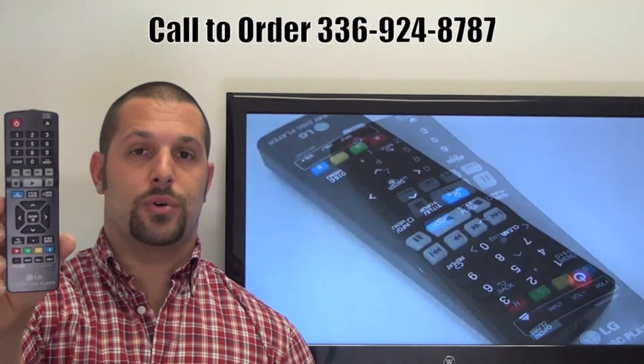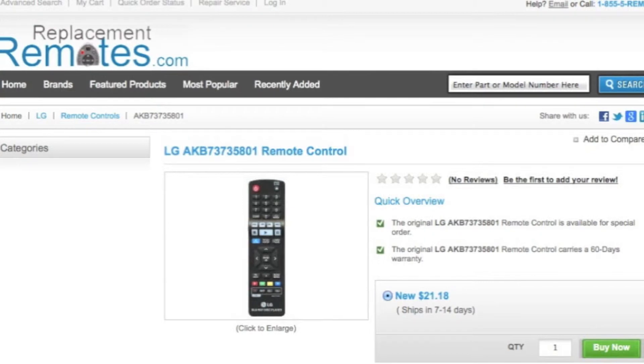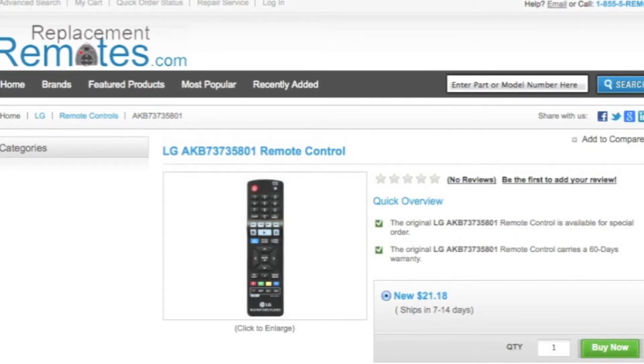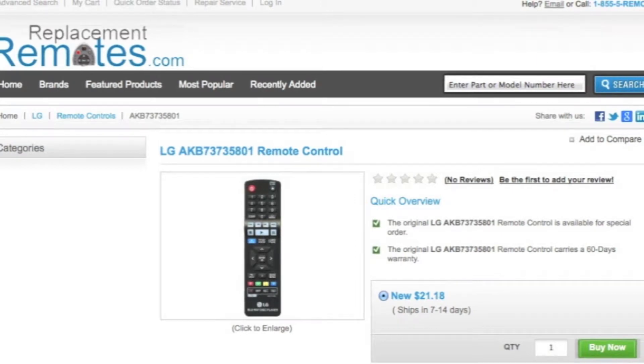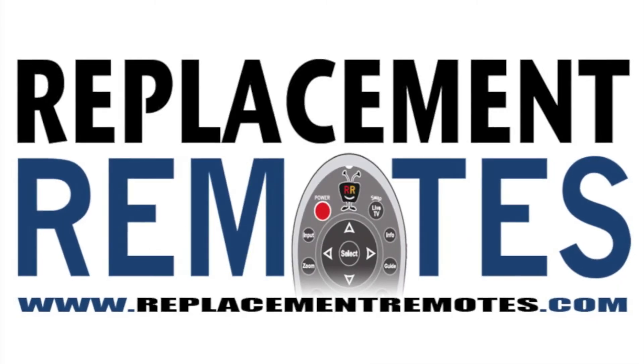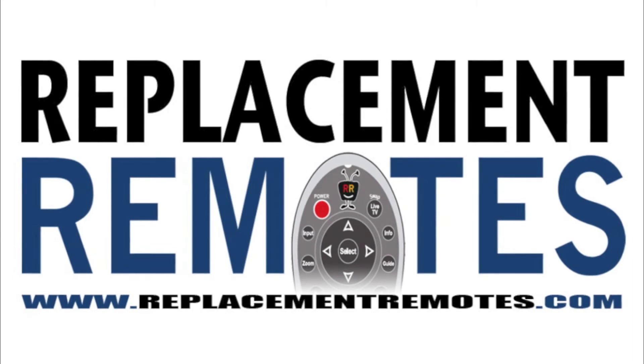Or as always, log on to our secured and trusted website by clicking the link below this video I provided, hit the green Buy It Now button and we'll ship you this brand new LG remote control.